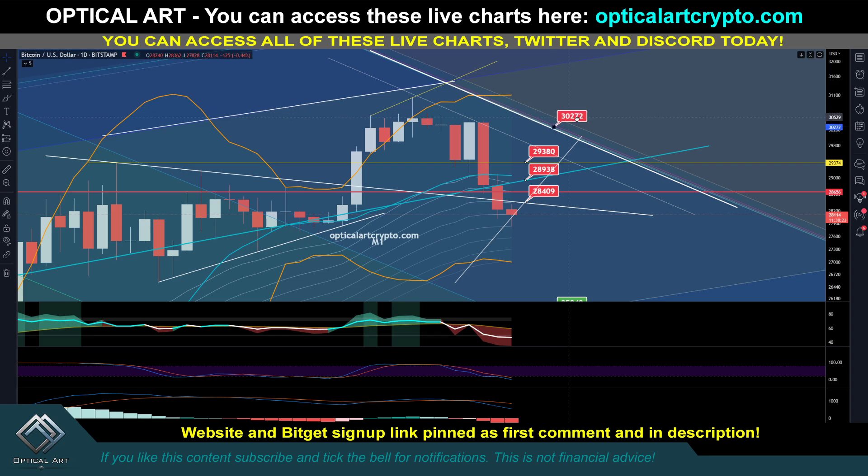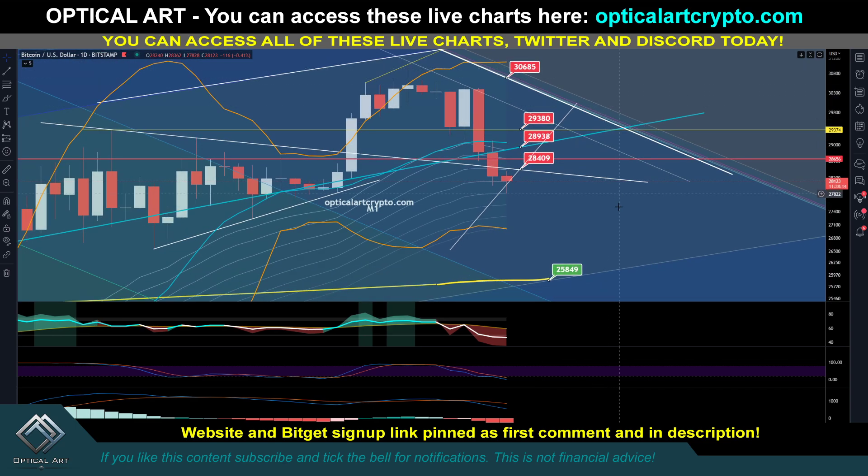This guideline at 29,380 is where I'd be going in a heavy short, depending on when we make contact. With today's candle, if we push up, the highest we could go according to my M1 chart is 30,685. Your strongest support level below remains 25,850.